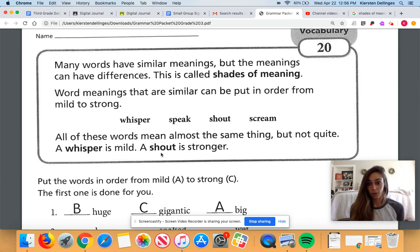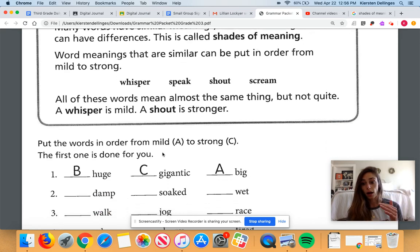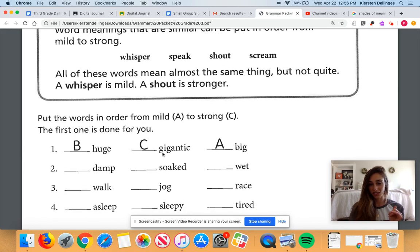My mom might shout at me and I might be like, uh-oh, what did I do wrong? But if she screams at me, I'm going to be a lot more concerned. So what you're going to do today is put words in order from mild to strong — mild being a little bit weaker. Some of you like your salsa mild and some like it strong and spicy. We're going to start labeling mild as A, the middle word as B, and strong as C.